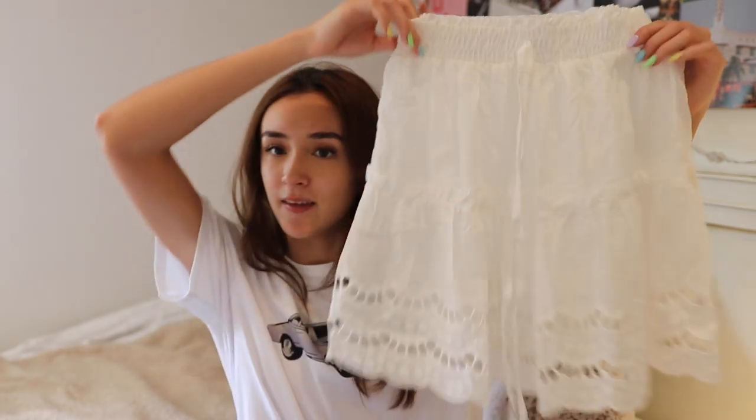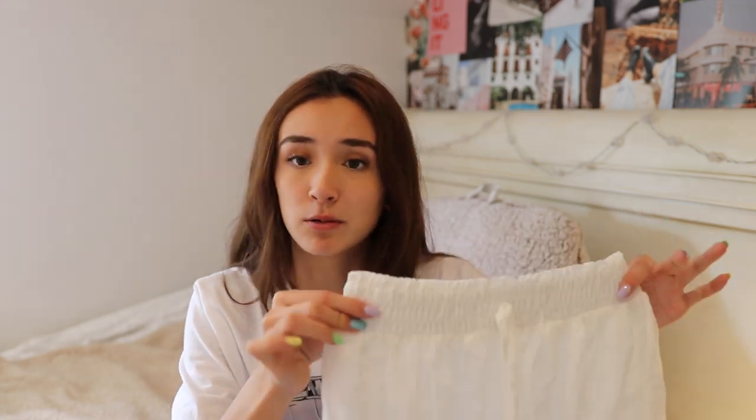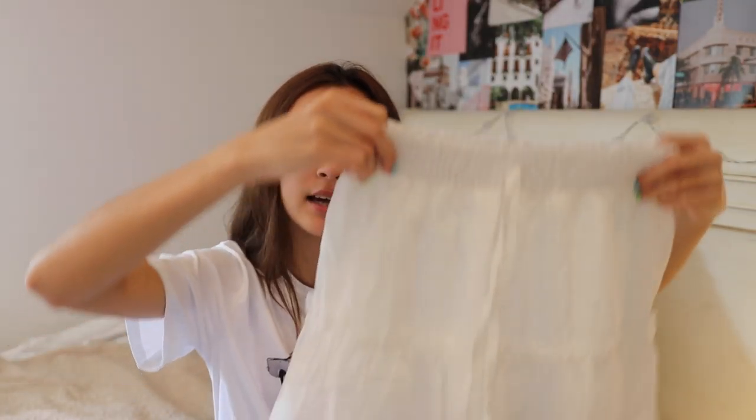Next I got another skirt. I've been seeing a lot of flowing white skirts like this on Pinterest and VSCO this summer, so I wanted to get one, and it's really really cute. It's a little longer than I'd want, so I had to tie it higher on my waistline. I love the detailing — there are little cutouts in it which is a really nice touch. It's not see-through, and it has a stretchy waistband so it's adjustable to your size.